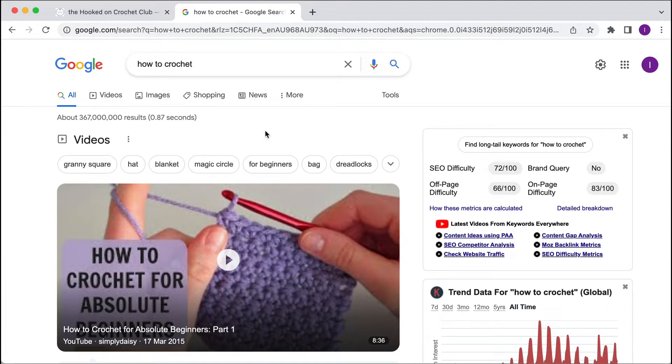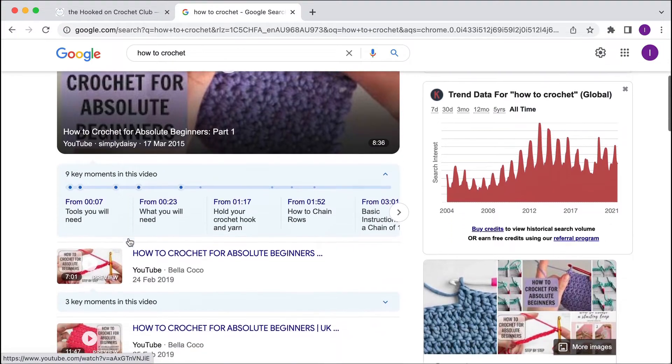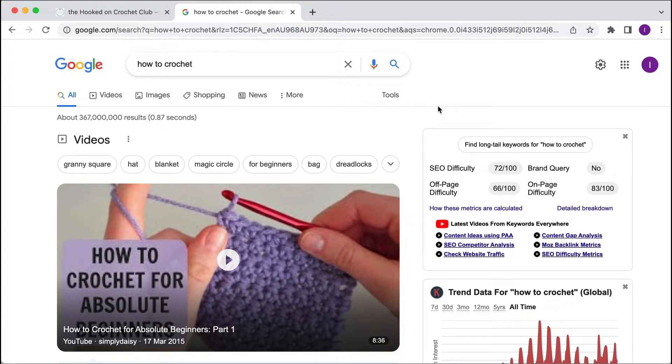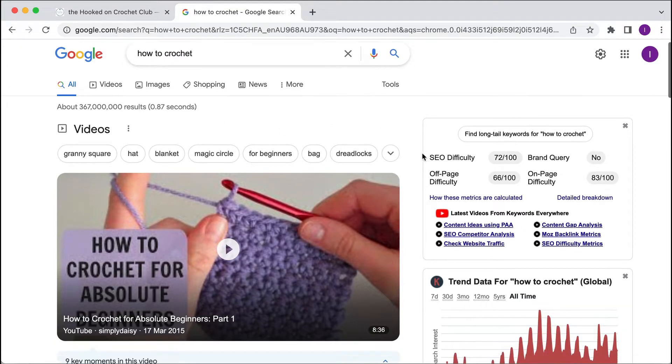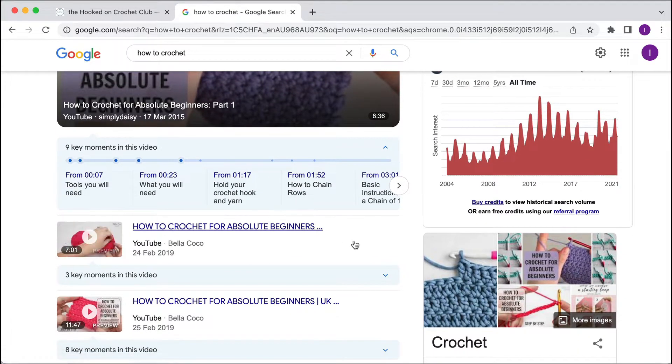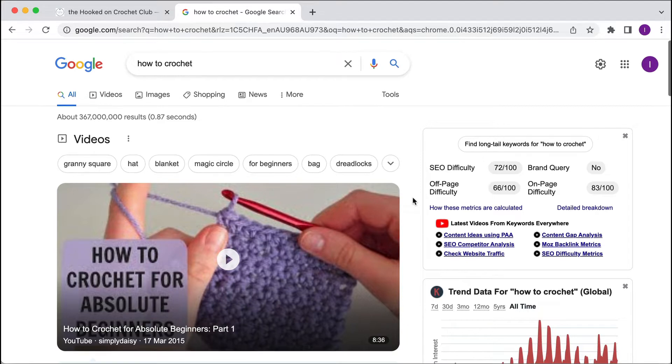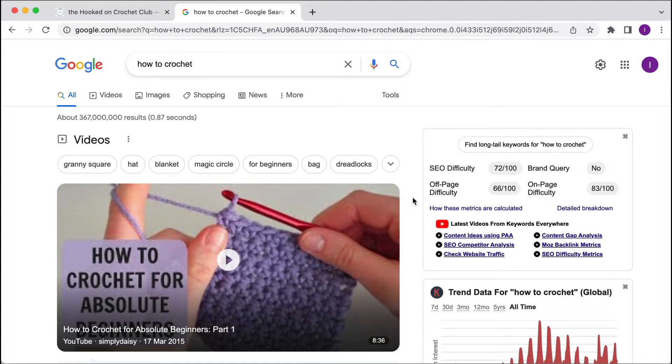The first thing I see is a video — 'how to crochet for absolute beginners' and a bunch of other videos. This tells me maybe I need to think about doing YouTube ads, because the people who go to Google and type in 'how to crochet' are probably going to be watching these videos. YouTube ads for this type of industry feels like a no-brainer because anyone watching a video teaching them how to crochet clearly wants to learn.